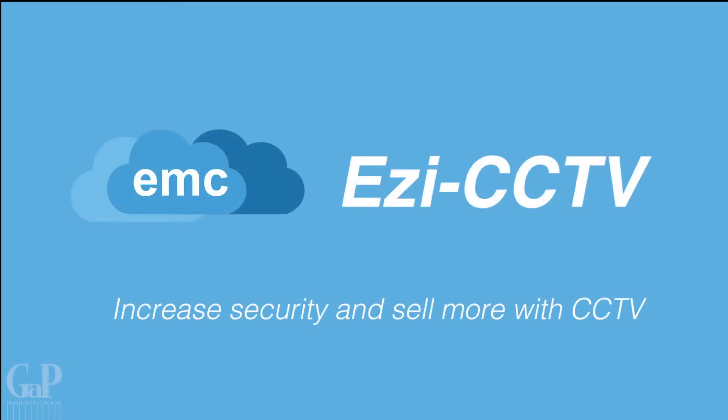Gap Solutions is proud to present EasyCCTV, a complete retail security solution.